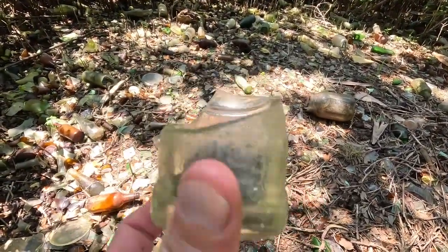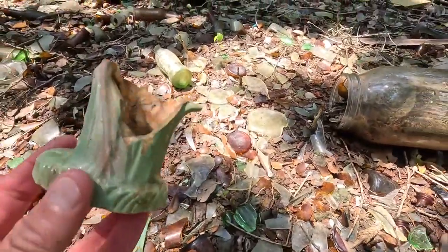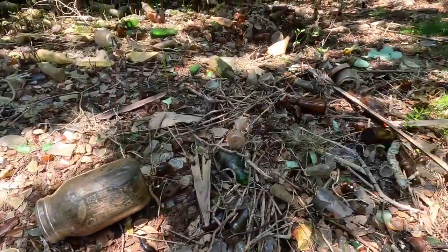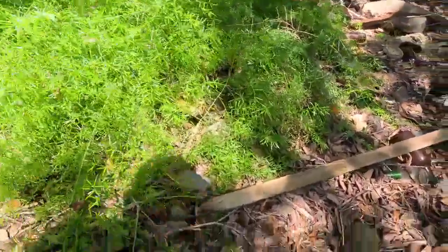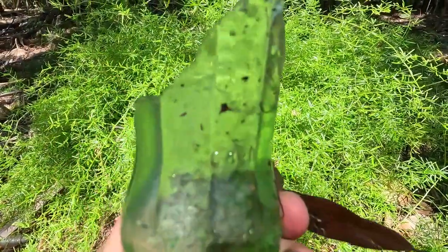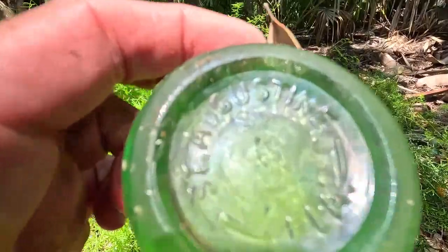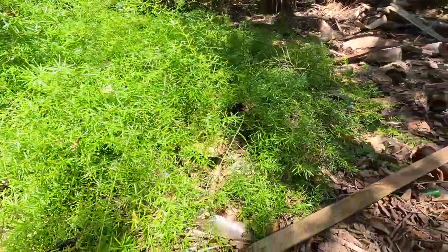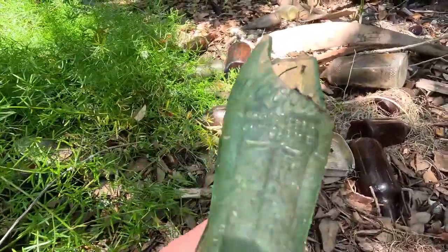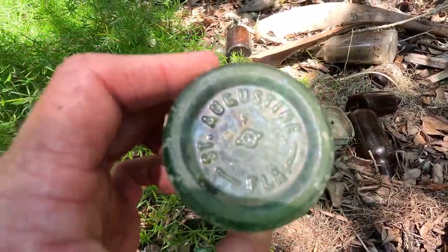Look at that — looks like the bottom of an old Icy bottle. Look at this — I could say look at this a thousand times here. This area, I saw a bunch of Coke bottles over here. Look how nice that color is — but they're always broke. 1956, and it says St. Augustine, Florida. I've got another one right up here — broken. Dang, broken Coke again. Patent office, 55 — St. Augustine, St. Augustine, Florida.